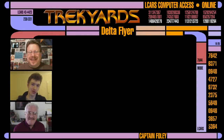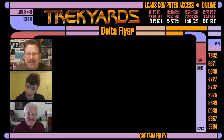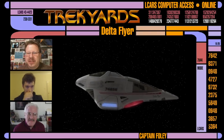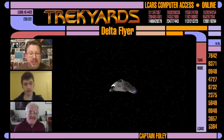Hello guys, Trek Yards has returned yet again. Captain Foley and Commander Cockings here with a very special guest star, Mr. Rick Sternbach. Welcome to the show, Rick. Rick has designed many ships from many different Star Trek productions including TNG, DS9 and Voyager. Today we want to do a quick briefing on a ship we've already done an episode for — the Delta Flyer. If you want to see the full episode, please click on the link at the end of the show or go to trekyards.com and watch episode number four.